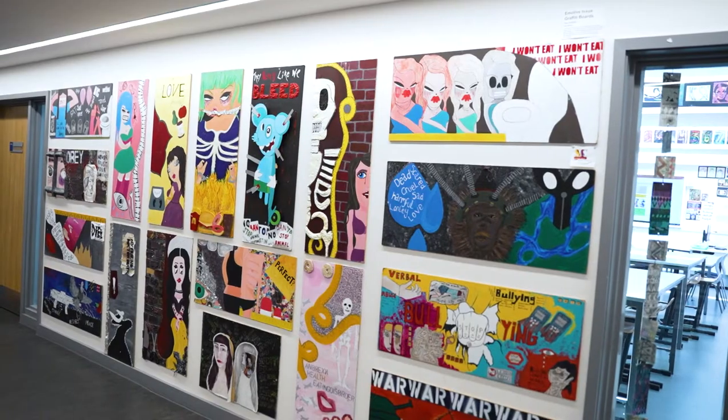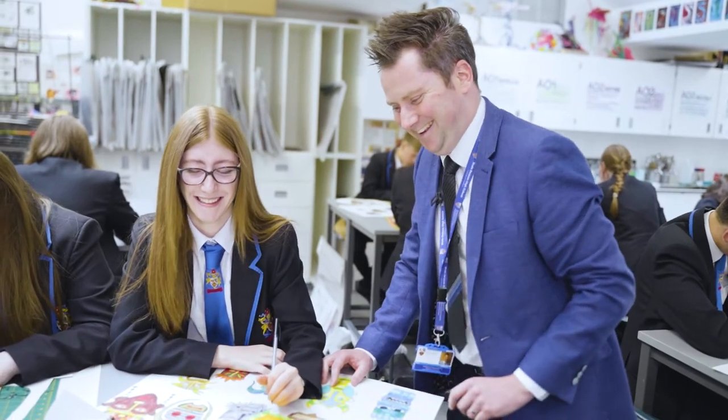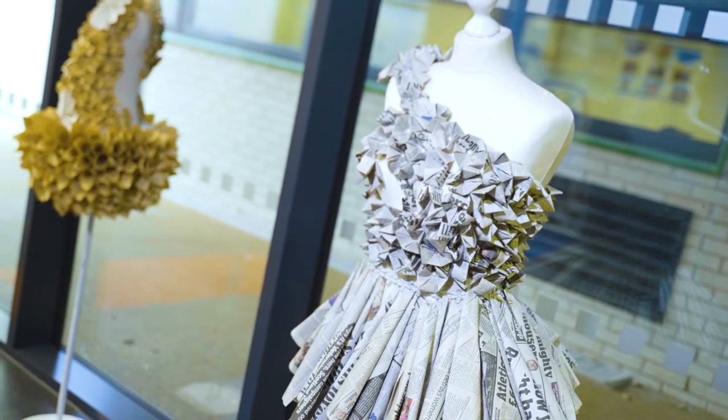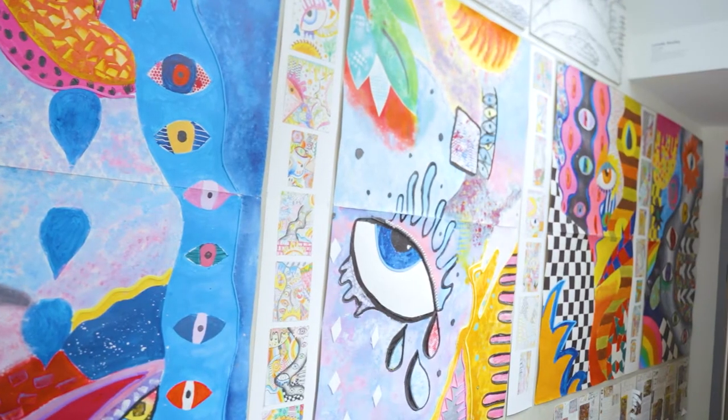Our wonderful Art and Design Centre makes it feel that we are working in a professional gallery every day, and staff and students love it here. We encourage all of our students to work creatively and explore art from around the world, and our curriculum means that you'll develop a wide range of artistic knowledge, skills and techniques during your time here.